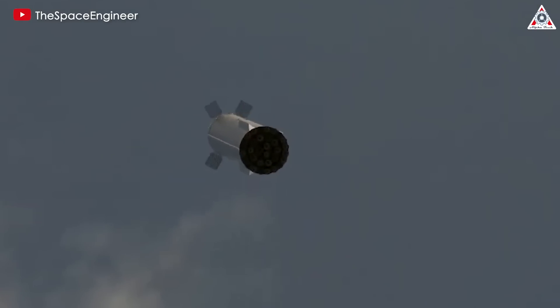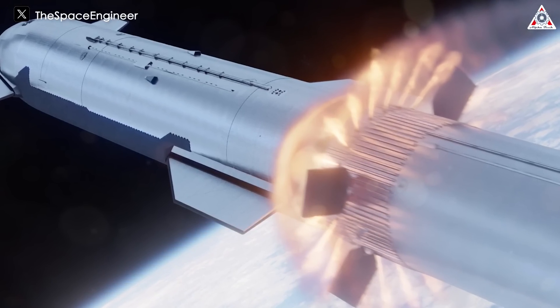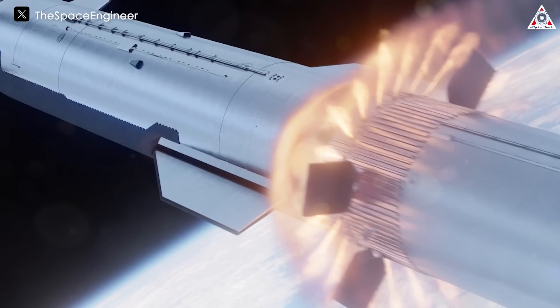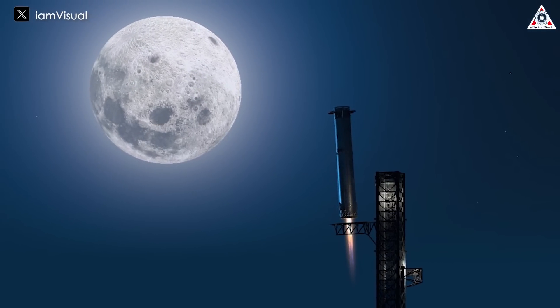It'll be interesting to see if the company's engineers can successfully solve this issue. Many believe this solution is part of SpaceX's iterative process — they'll likely do this temporarily to better understand the landing process. Once they do, the hot stage ring won't be discarded, as that would not align with their plans for full reusability and rapid turnaround.